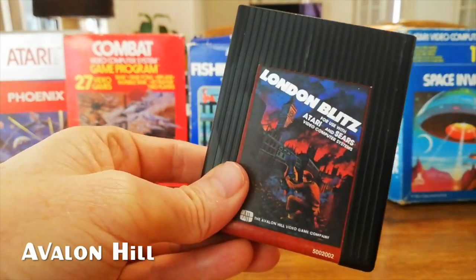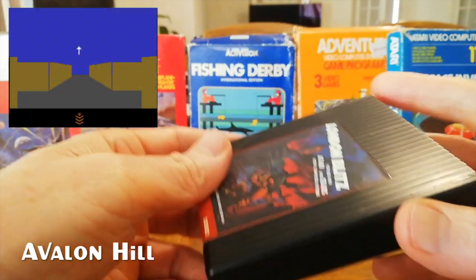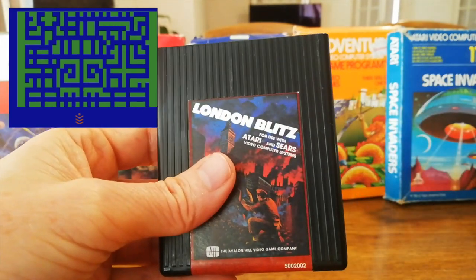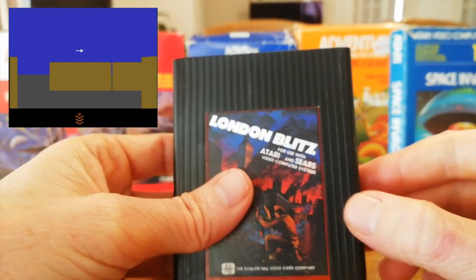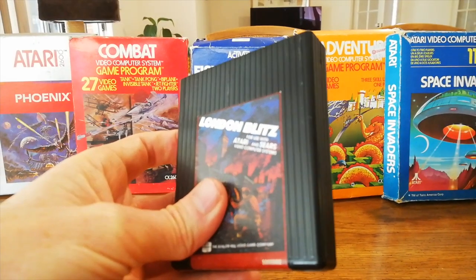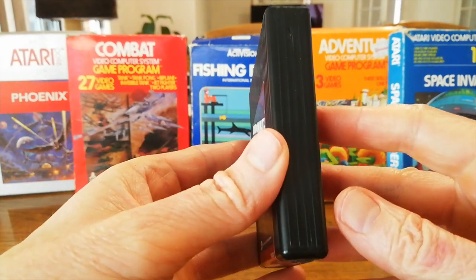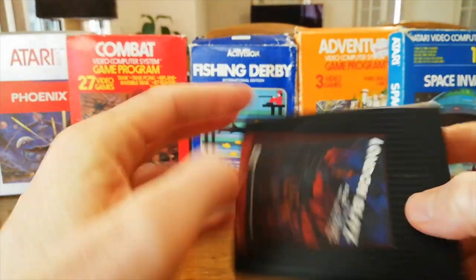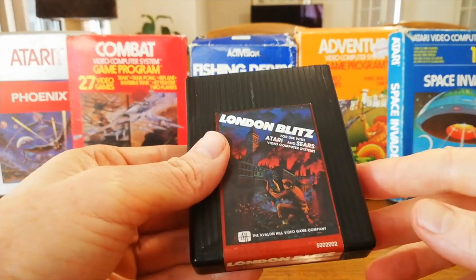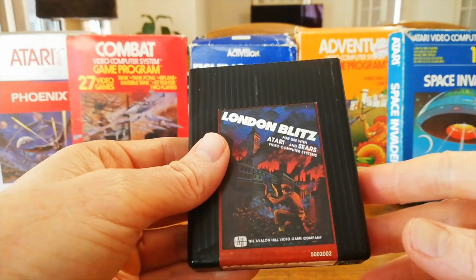Avalon Hill — another board game manufacturer — got into the video game market. I really like their carts. They're tapered towards the end and then they have these ridges going down the full length of the cartridge — kind of an unusual and quite unique design. These are quite rare; this is one of the least rare of the ones they made, which is why I got it. A little bit harder to get hold of if you're interested.